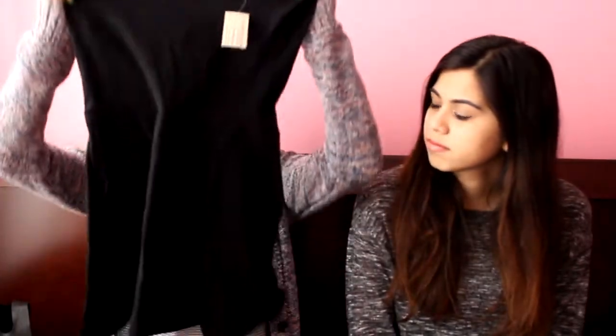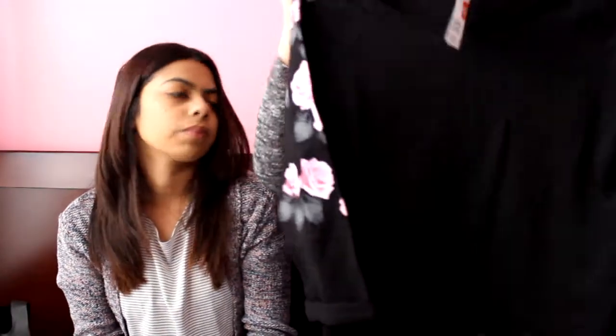I got one thing from AE — this black dress. It's just a skater dress, pretty simple, with a little cutout in the back and a cute little button-up at the top. I thought it was really basic and I could wear it with a lot of things. It was really cheap too — I paid twelve dollars and the clearance tag said thirty.